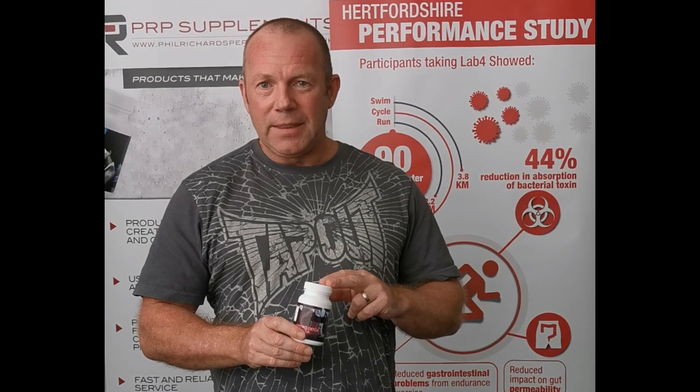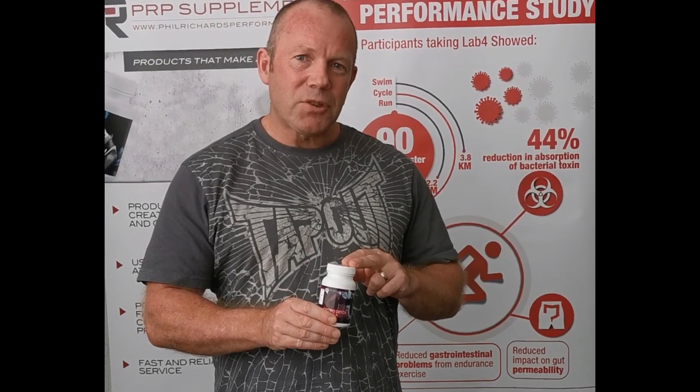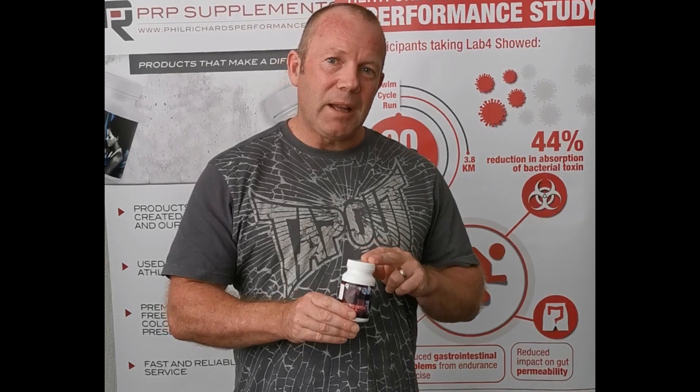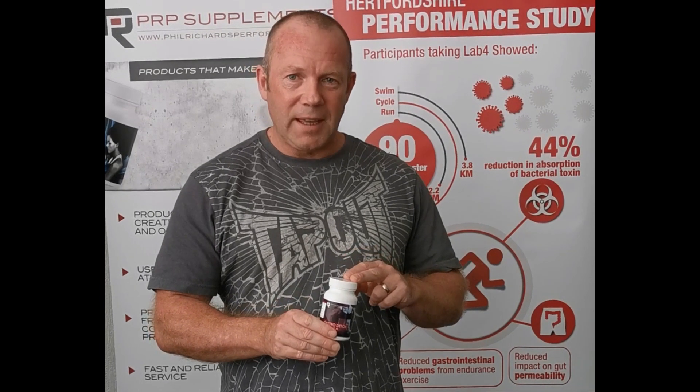The two ingredients in this product are calcium D-glucarate and indole-3-carbonyl. Those ingredients really do work synergistically together. Calcium D-glucarate primarily helps to increase toxic excretion through the body as well as estrogen, by the inhibition of an enzyme produced in the liver and also by gut bacteria, called beta-glucuronidase.